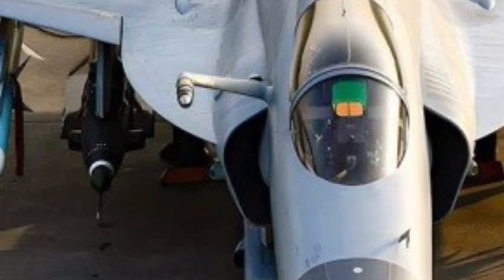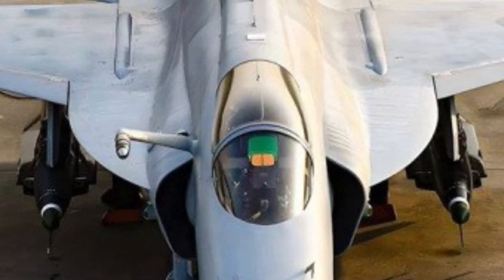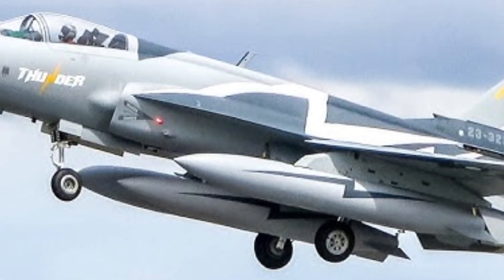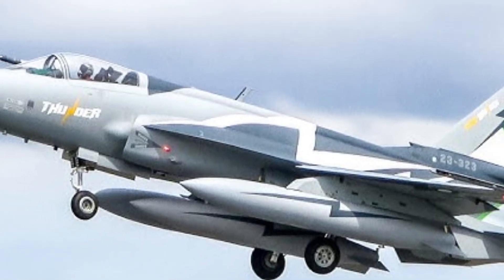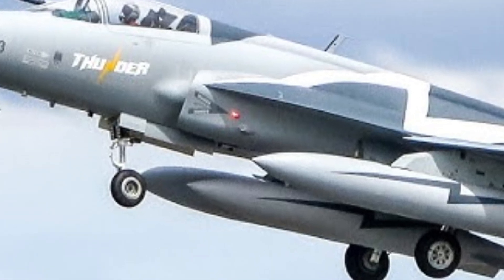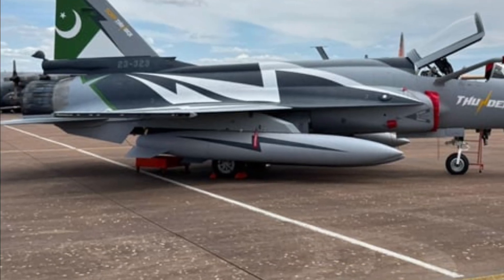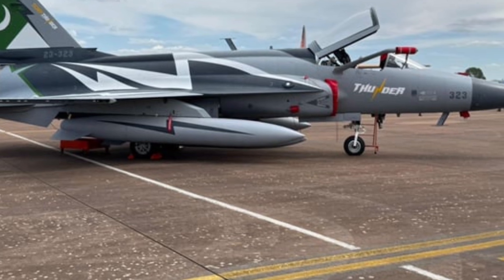Weapons capability has always been one of the strongest points of the JF-17 program, and the latest versions push this strength even further. The aircraft is capable of carrying a wide range of air-to-air missiles, precision-guided air-to-ground weapons, and anti-ship missiles. This multi-role flexibility allows the JF-17 Thunder to perform air superiority, ground attack, maritime strike, and reconnaissance missions with equal effectiveness. For air forces with limited budgets, this versatility is invaluable. As discussed on EVN Ride, one aircraft performing multiple roles significantly reduces operational costs.